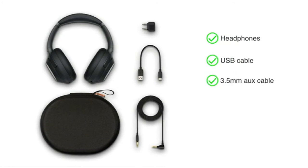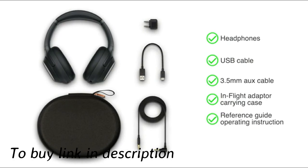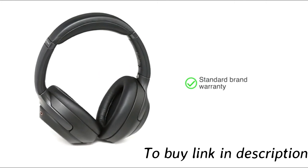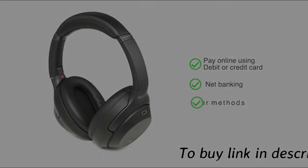The headphones come with a USB cable, 3.5mm aux cable, in-flight adapter, carrying case, reference guide, operating instructions, and instruction manual. This product comes with a standard brand warranty. You can also pay online using your debit or credit card, net banking, or other methods.